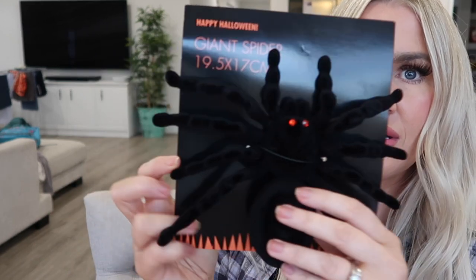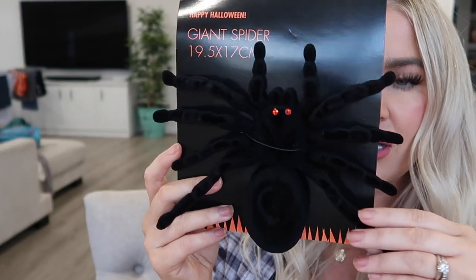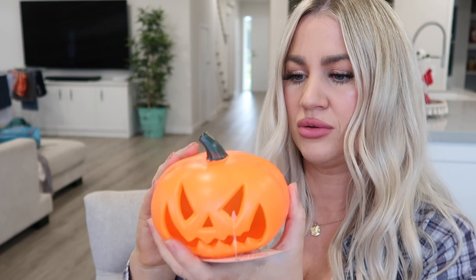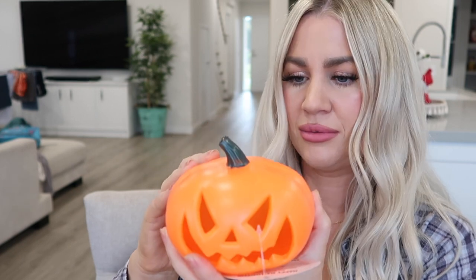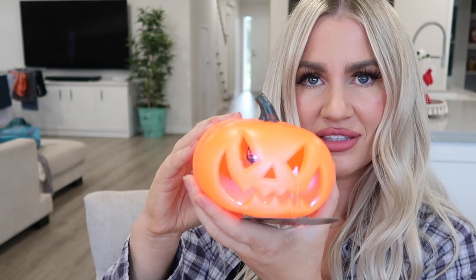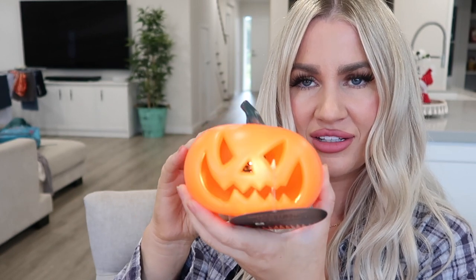He's a decent kind of size and was only a few dollars. I also grabbed this cute little mini pumpkin to put up on the mantle — it lights up as well, so cute. I actually grabbed two of those.